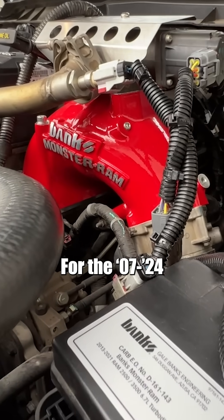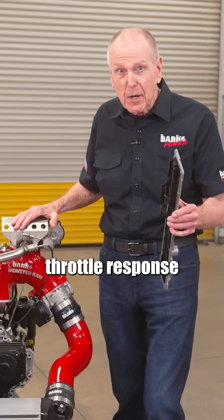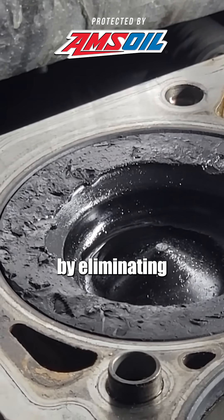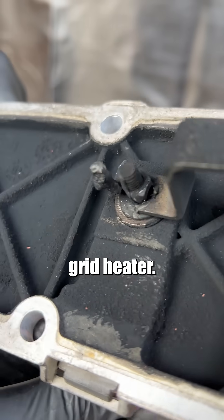The Banks Monster Ram for the 07 through 24 6.7 Cummins improves throttle response and fuel economy. But did you know it also prevents engine damage by eliminating the restrictive, failure-prone grid heater?